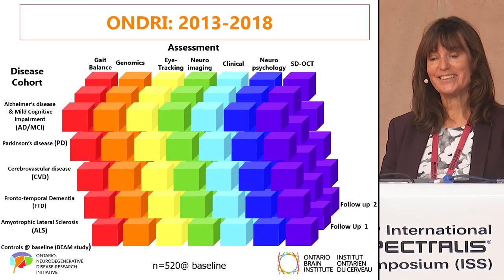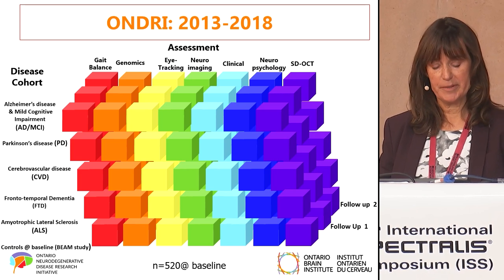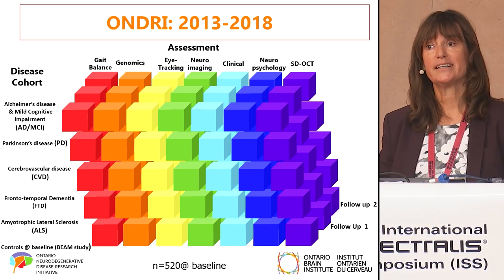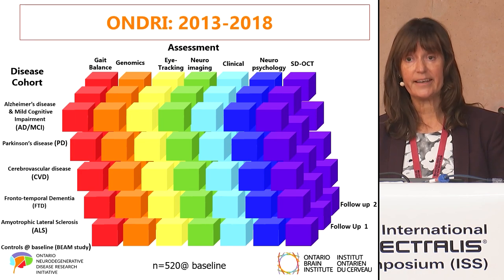Between 2013 and 2018, we collected data on five disease cohorts: Alzheimer's disease and mild cognitive impairment, Parkinson's disease, cerebrovascular disease (which was defined as someone who had a history of a stroke), frontal temporal dementia, and ALS.